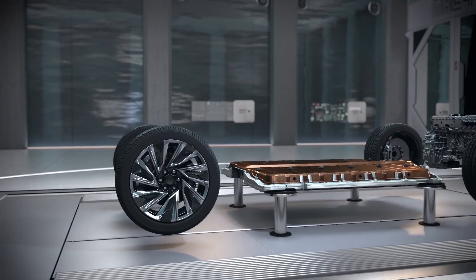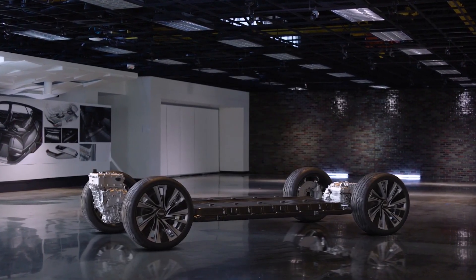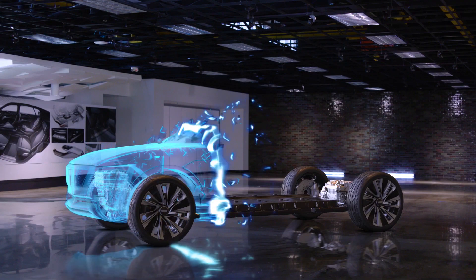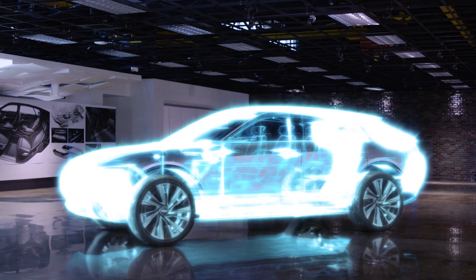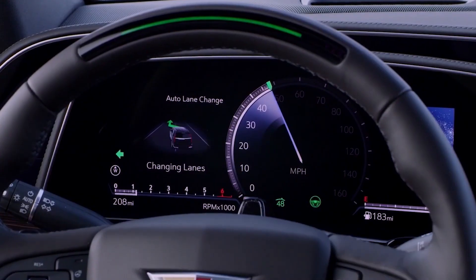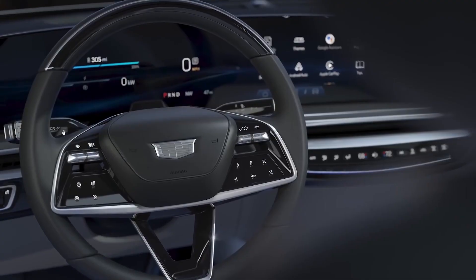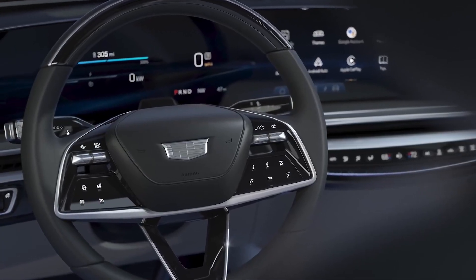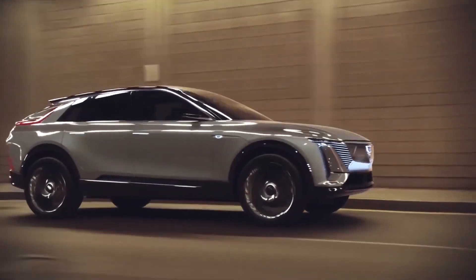The Jaguar I-Pace, for example, accelerates to 60 mph in under 4.3 seconds. The Lyriq is predicted to perform similarly, regardless of its 5,610-pound curb weight. Regen-on-demand technology and one-pedal driving are two more significant features. When used together, they allow drivers to regulate how quickly the car slows down and comes to a complete stop by applying hand pressure to the steering wheel-mounted paddle.